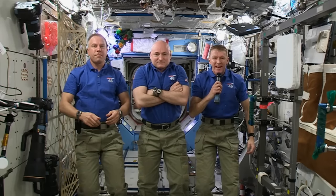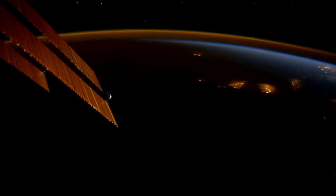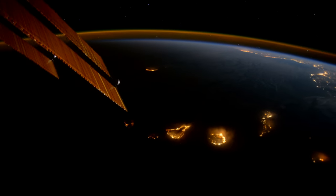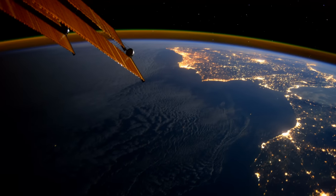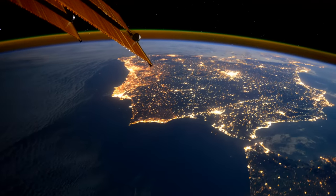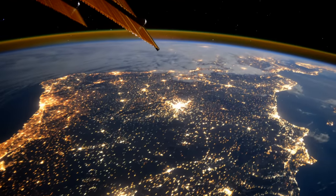Christmas is traditionally a time for friends and families to get together. And although we can't be with our friends and families this year, we'll be orbiting the Earth 16 times on Christmas Day and sending all our good wishes to everybody back down on our beautiful planet Earth. Merry Christmas, Happy Holidays, and Happy New Year from the International Space Station.